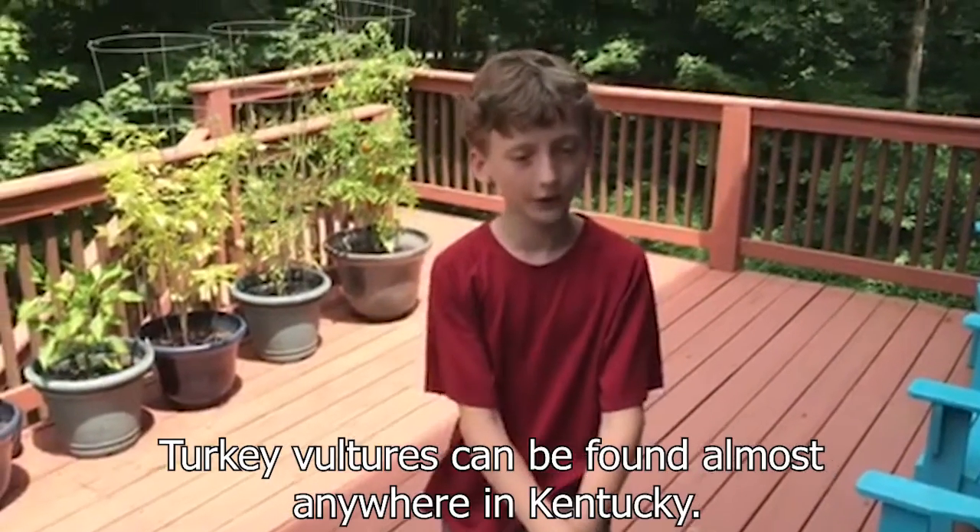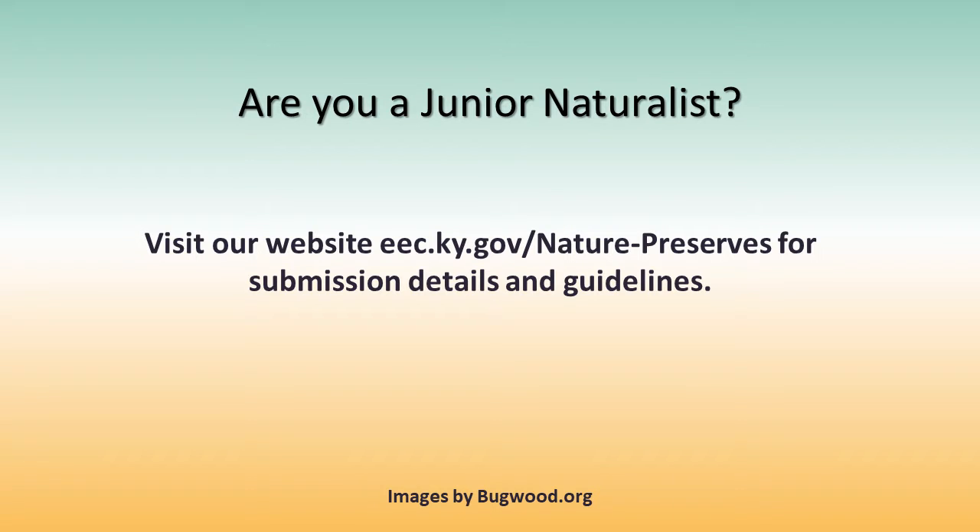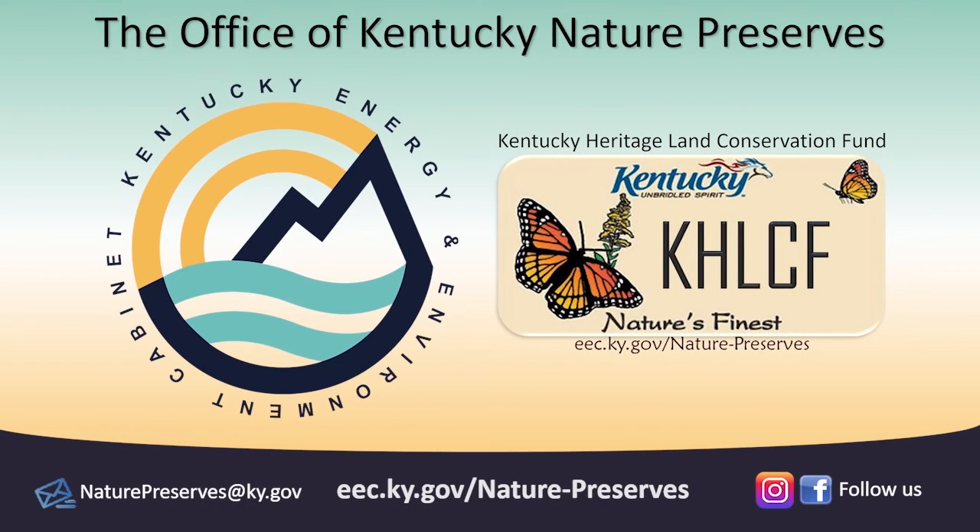Turkey vultures can be found almost anywhere in Kentucky. Thank you.